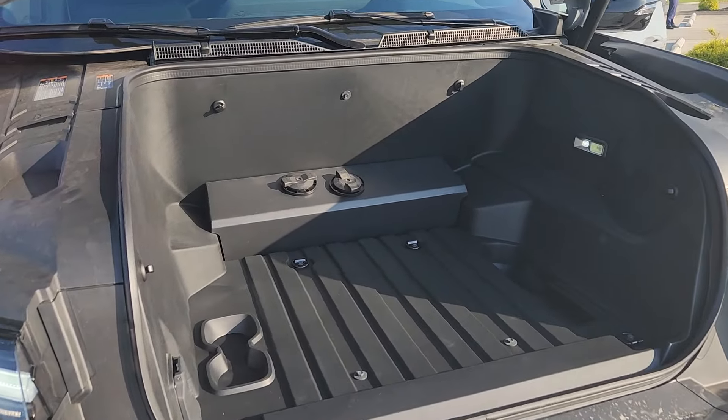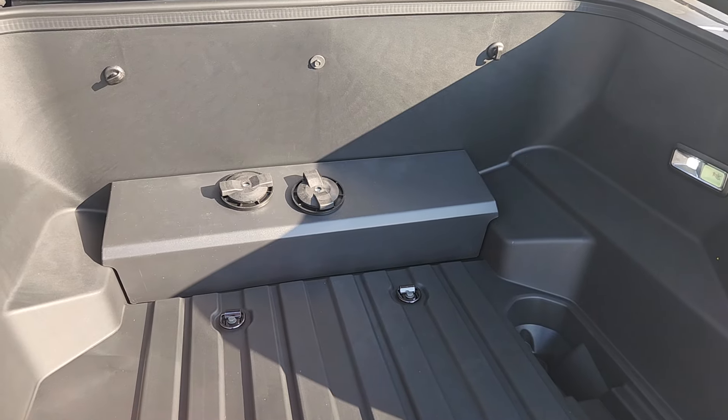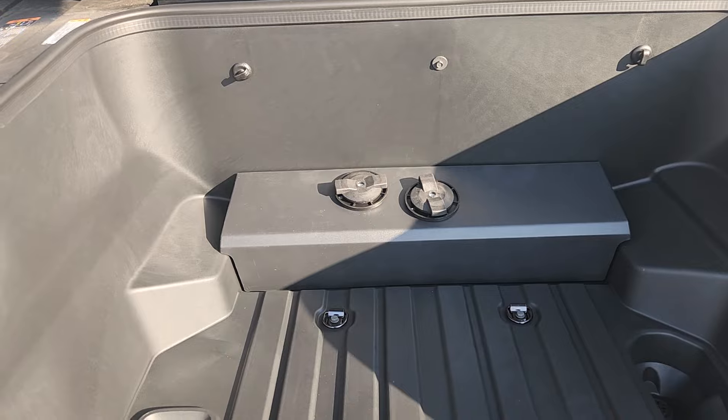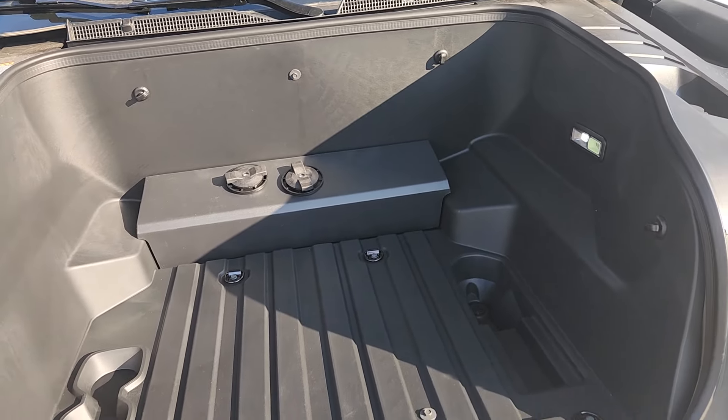You got the pop-up front trunk area here. If you ever want to hide a body, this is not the right spot — you got to put that in the back. But if you've ever seen those old Suburban commercials where it had the trunk monkey, this would be the perfect spot for that.